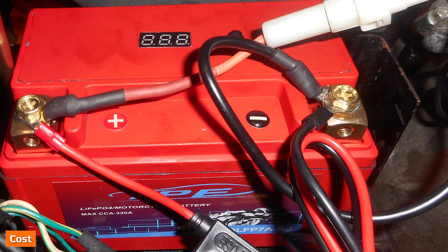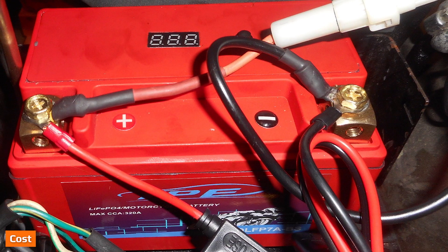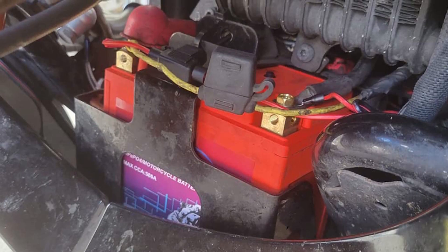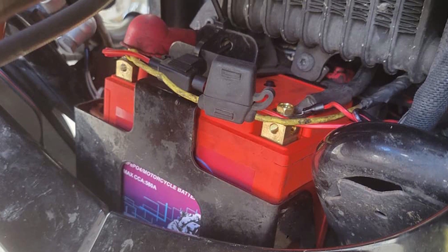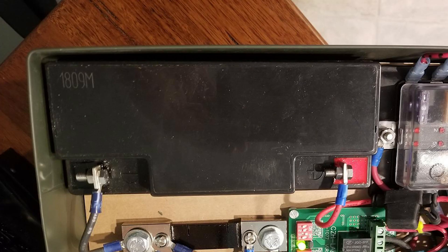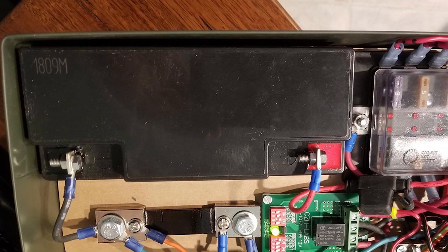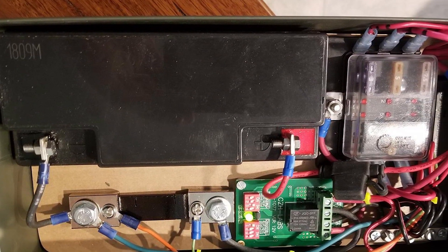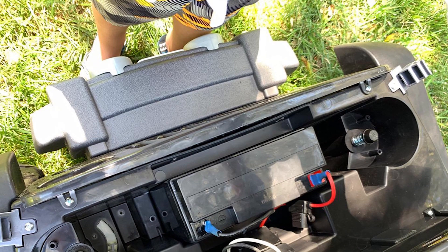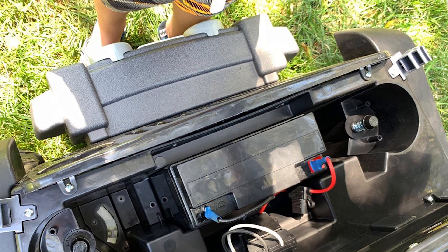Lead acid batteries are more affordable than lithium-ion batteries, with lower purchase and installation costs. A typical lead acid model can cost hundreds of dollars less than a lithium-ion model of the same size. The cost difference comes down to the higher production cost of lithium batteries. However, the longer lifespan of lithium-ion batteries tends to even the scale over time.